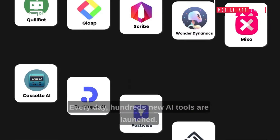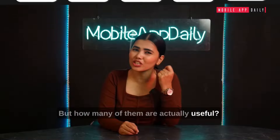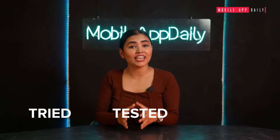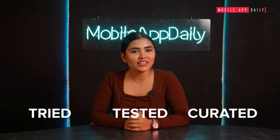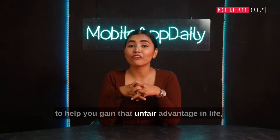Every day, hundreds of new AI tools are launched. But how many of them are actually useful? We at Mobile App Daily have tried, tested, and curated the best and most useful free AI tools to help you gain that unfair advantage in life.